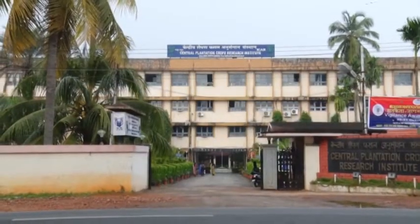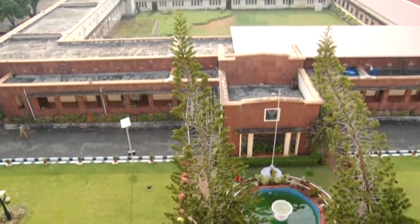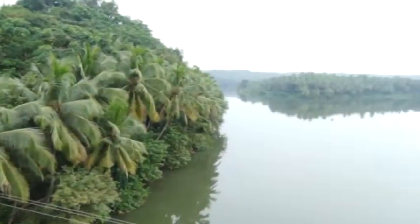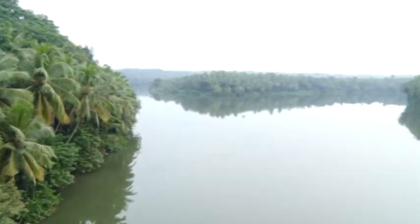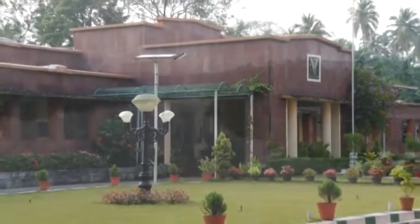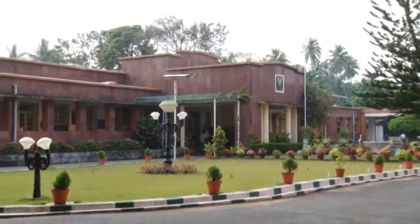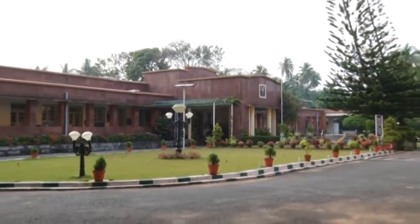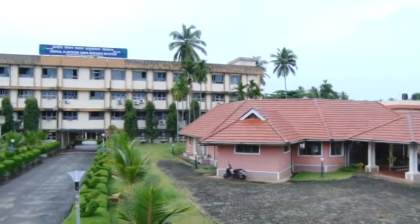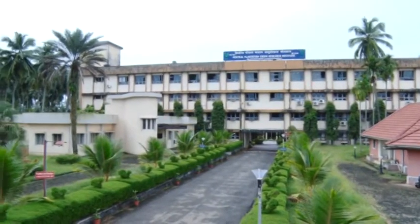ICAR Central Plantation Crops Research Institute has been a companion of coconut growers across the globe ever since its inception in 1916. Many path-breaking technologies for production and protection of coconut were rolled out from the Institute. In the past two decades, the Institute is giving much trust on coconut value addition.